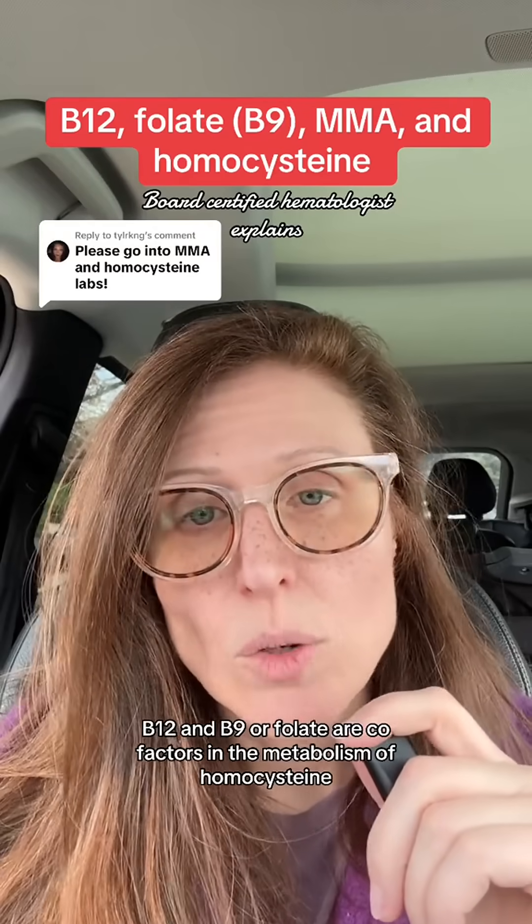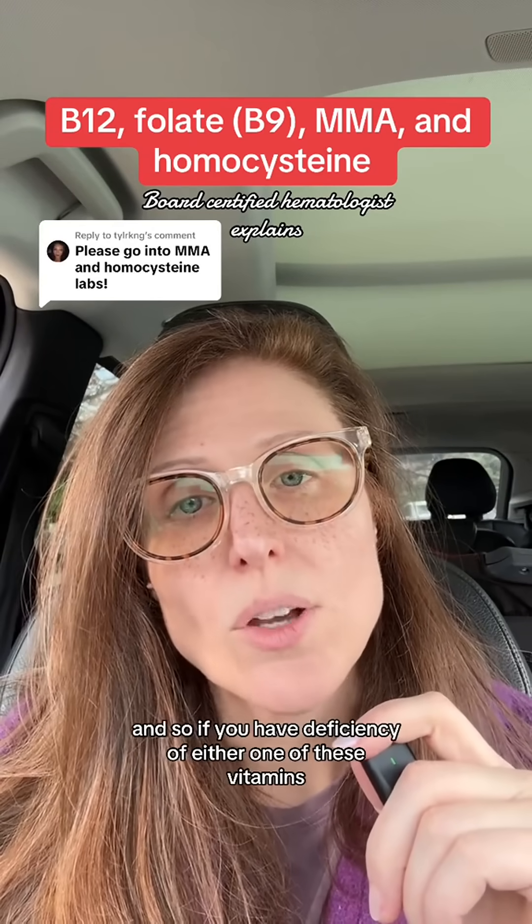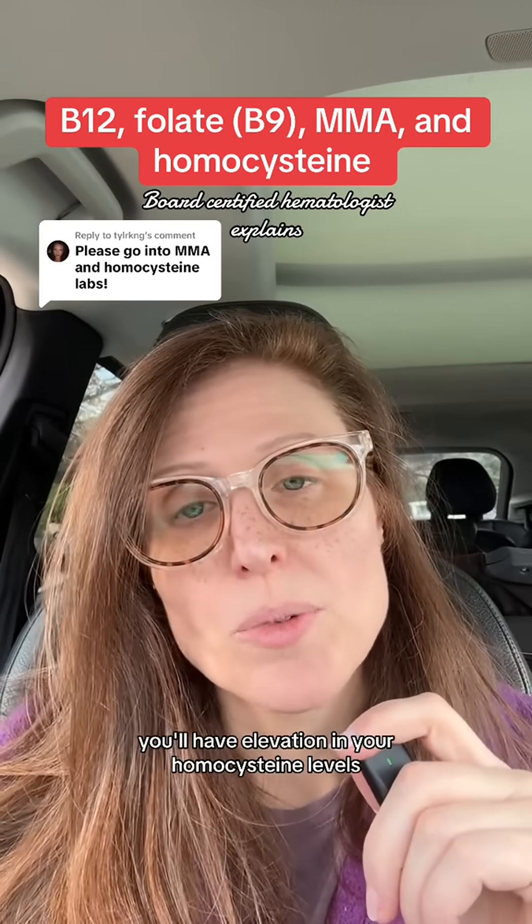B12 and B9, or folate, are cofactors in the metabolism of homocysteine. So if you have a deficiency of either one of these vitamins, you'll have elevation in your homocysteine levels.